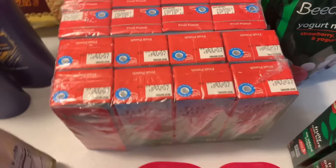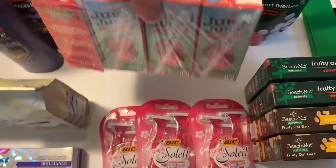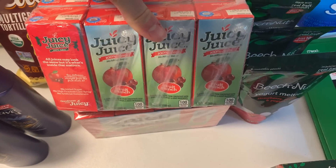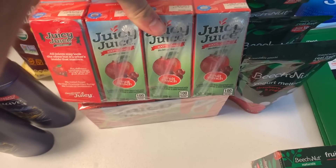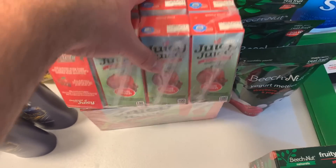I grabbed some Juicy Juice — my diabetic uncle likes to have these on hand in case his sugar goes low. They are 99 cents and I had a 75-cent paper coupon from an insert back in July, making these 24 cents. That's an awesome price.